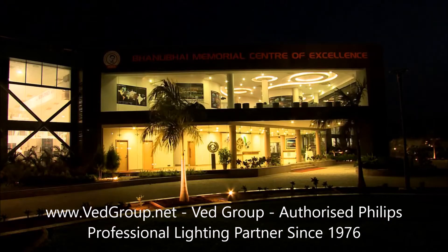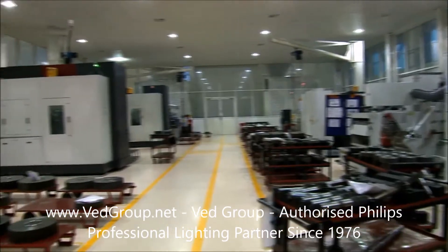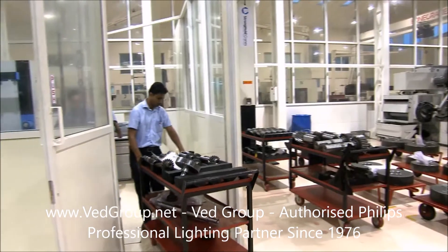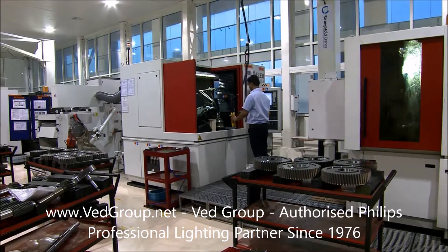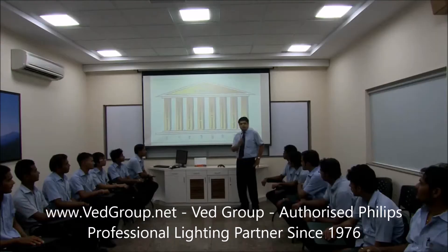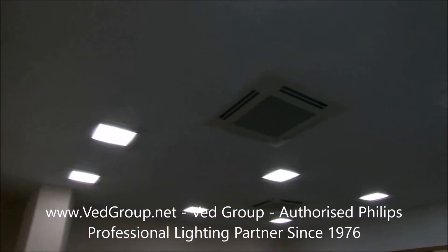Alicon Engineering Company Limited is a pioneer in the manufacture of material handling equipment. They have created a world-class centre of excellence at Anand in Gujarat. For their lighting needs, they chose Philips.